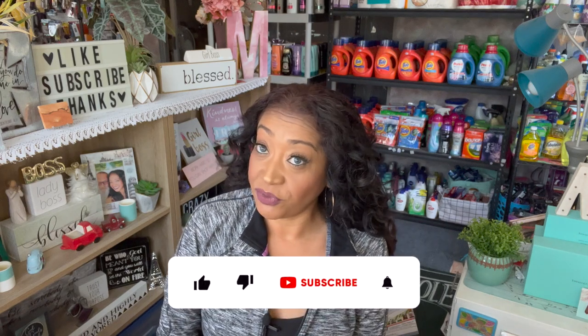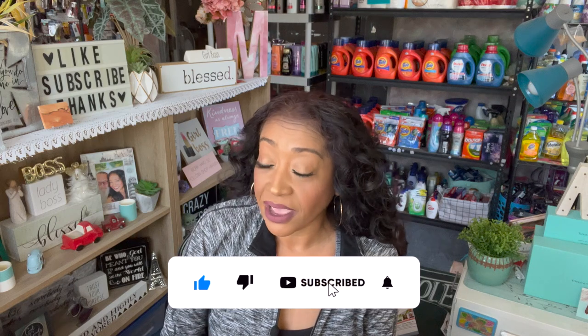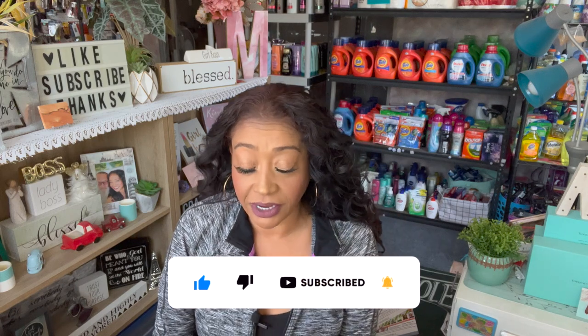Hi guys, thank you so much for watching my videos. If you are new to my channel, welcome! Please consider hitting that like, subscribe, and notification bell so you never miss an episode. I do have a large Dollar Tree haul for you guys today.